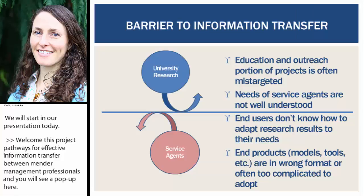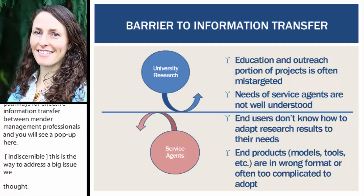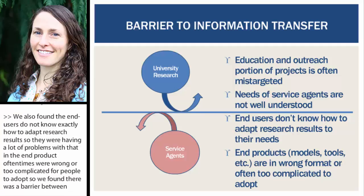Barriers to information transfer occur in many different areas. In particular, what we were seeing was the education and outreach portion of projects were often mis-targeted, needs of service agents were not being well understood. We also found that end users don't know exactly how to adapt research results for their needs.